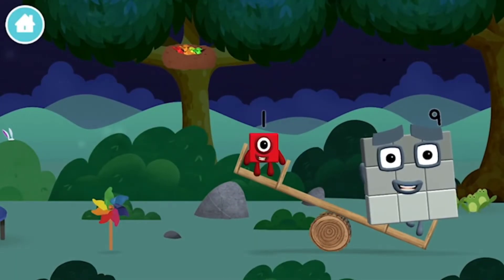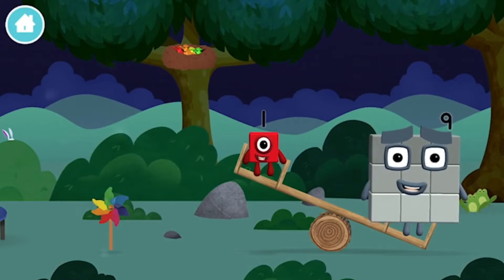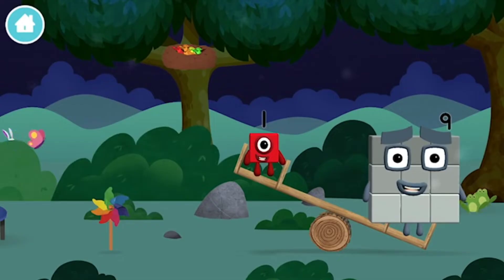Which number block did you find? One wonderful world! Today is going to be one wonderful day!